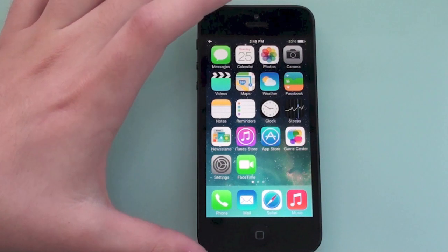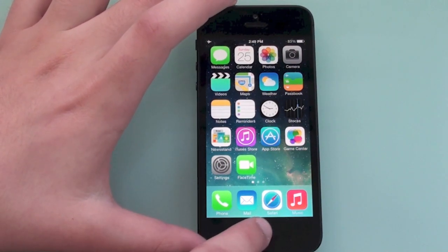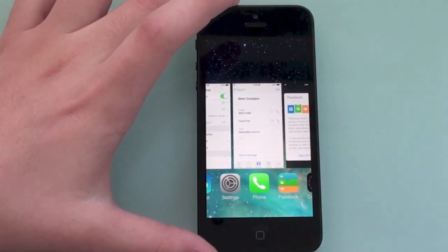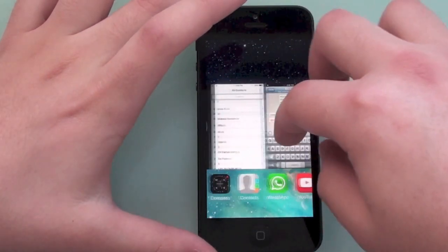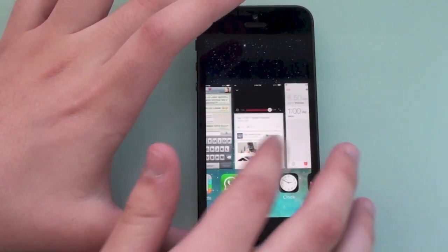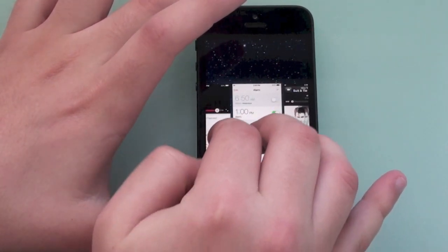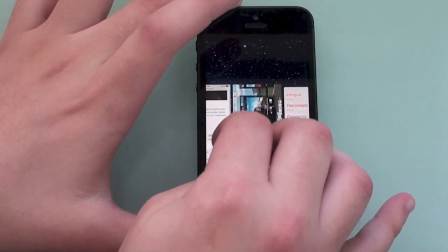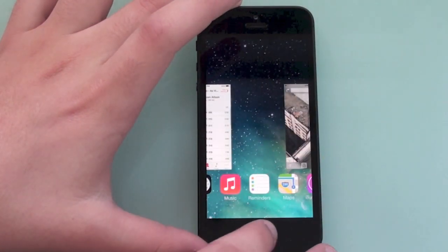Next is a new multitasking gesture. You all know the new multitasking interface looks really nice, but now you can close multiple apps at once. Use three fingers and swipe up, and all three app cards go away at the same time — just like that. That's really useful when you have a lot of applications open at once.